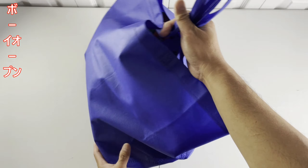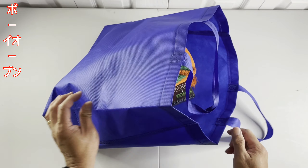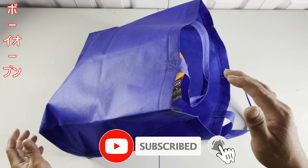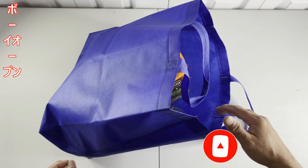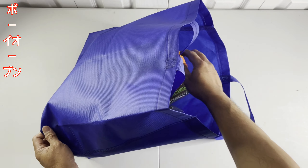Okay here we go again, mga bossing! Welcome back to Boybukas channel. In this episode I'm going to share to you guys the items we scored at the Vancouver Comics and Toy Show.